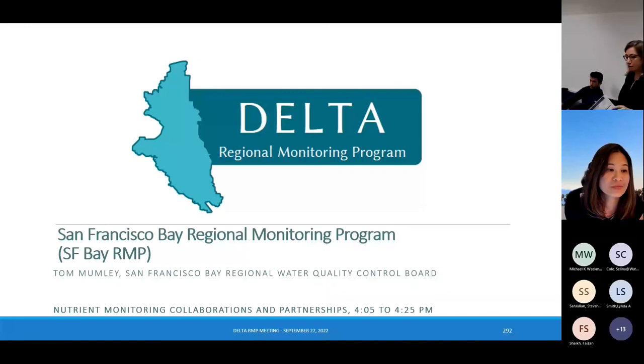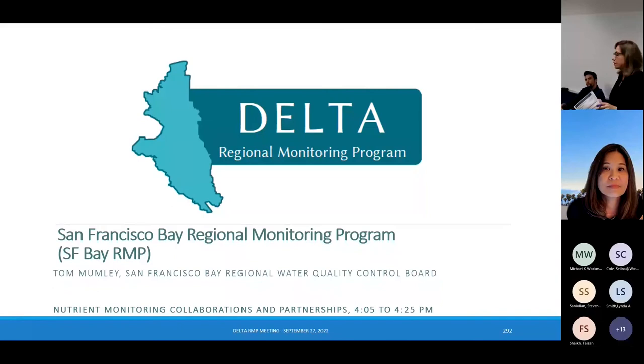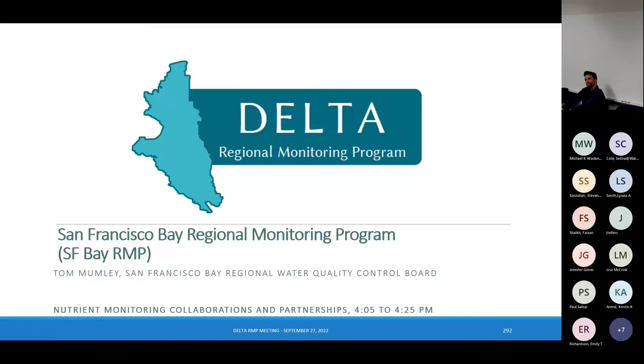We'll skip questions and go straight to our next presenter, Tom Momley, Assistant Executive Officer at the San Francisco Regional Water Quality Control Board, who's going to talk about the Bay Regional Monitoring Program. There's been some overlap with Dave's group and some of the modeling work, but we thought it would be useful to hear what the Bay RMP is focused on for nutrients.